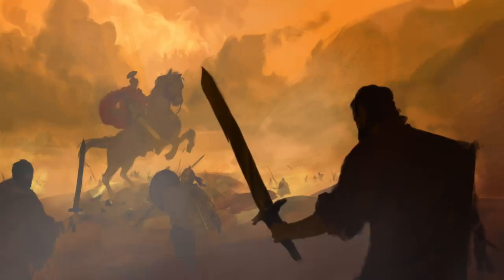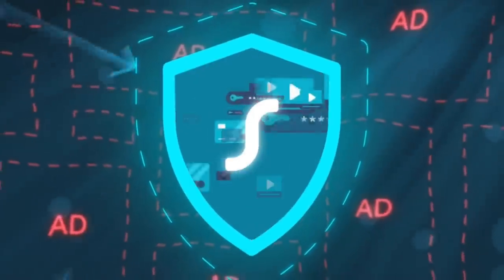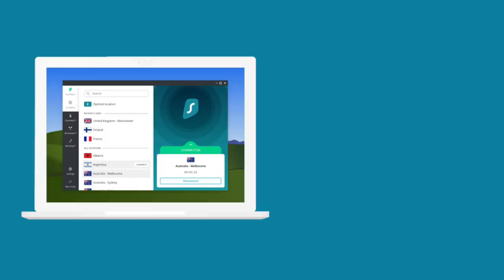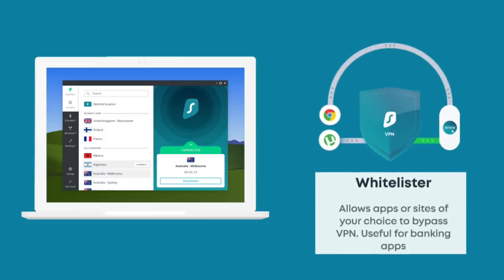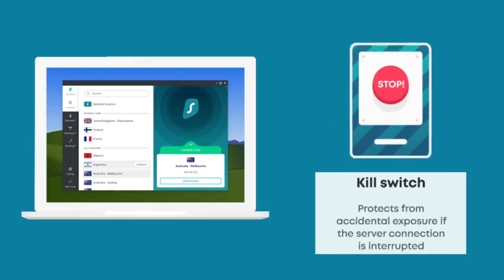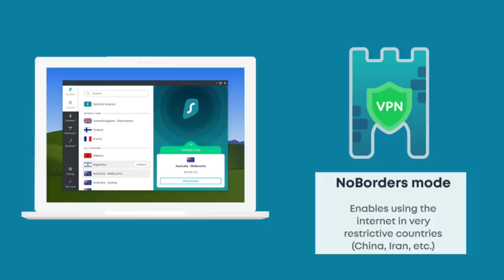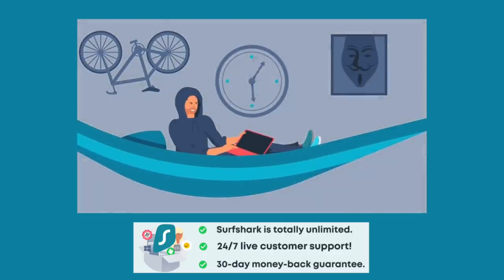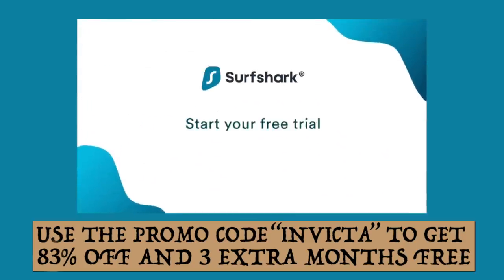Before we get started I wanted to thank Surfshark VPN for sponsoring this and many of our other videos in 2020. They've got your back when it comes to internet dangers like surveillance, data mining, theft, and locked content. Features include multi-hop for increased security, whitelister to bypass the VPN for things like banking, clean web which blocks malware, trackers, phishing, and ads, kill switch against accidental exposure, and no borders mode for restrictive regions. Surfshark VPN offers unlimited devices, 24/7 customer support, and a 30-day money-back guarantee. Click the link below and use promo code INVICTA to get 83% off plus three extra months free.